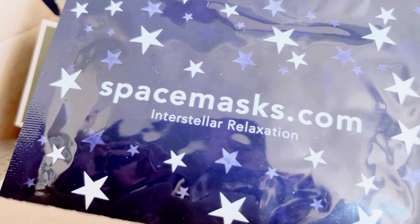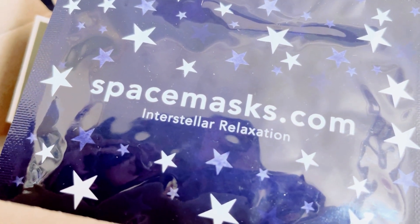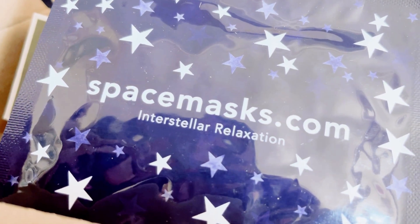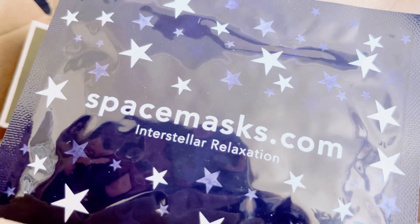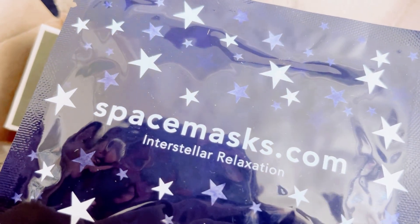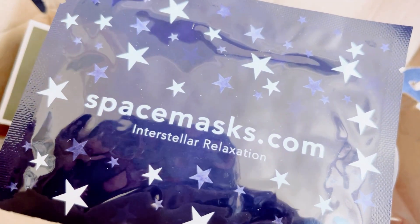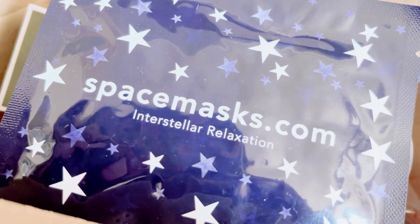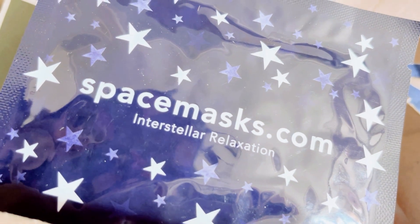Hi guys, it's Rosie here. Today we've got the Latest in Beauty box for the month of October. These are my picks. If you're new to Latest in Beauty, it's a monthly beauty box subscription where you get to choose what you want inside the box. You get six products and you pay £15. At first you always pay postage and packaging which is £3.95, but after three months of being a member you don't need to pay that.